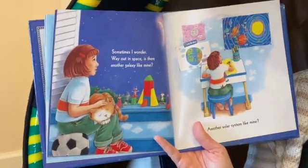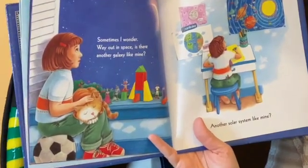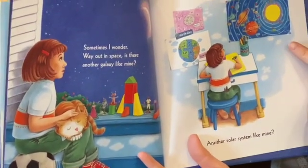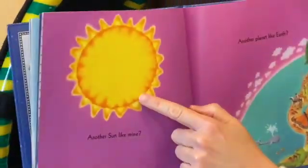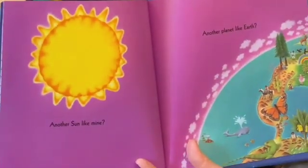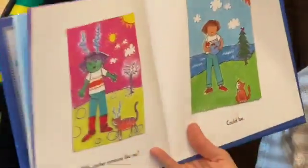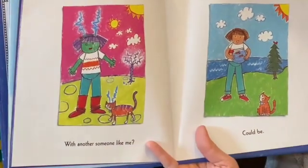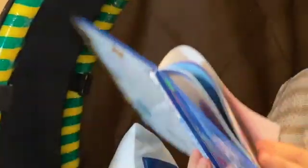Sometimes I wonder: way out in space, is there another galaxy like mine? Another solar system like mine? Another sun like mine? Maybe another planet like Earth? With another someone like me? Could be. What do you think, friends?